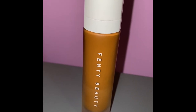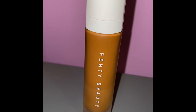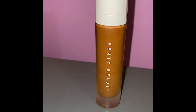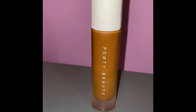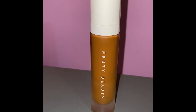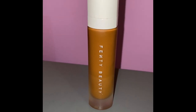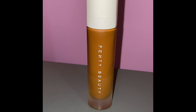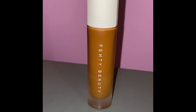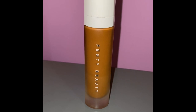At this point you know your undertone, the coverage you're looking for, the type of foundation you want, and the finish you're going for — it's time to pick a shade match. I personally match my face to my chest because they're the same color and it just looks better. My neck is darker than my face and chest, so matching to my neck doesn't look right. If your face and neck match, you can match there; if your face and chest are the same color, do that instead.